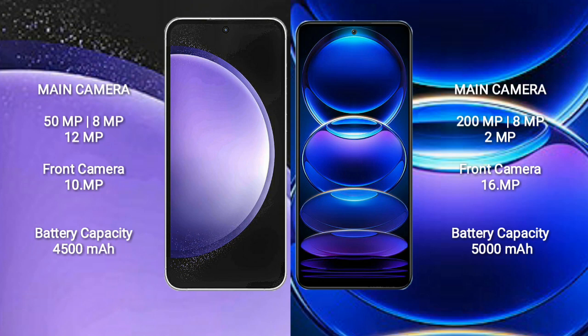Redmi Note 12 Pro Plus features a triple camera setup: 200MP main, 8MP, and 12MP lenses, and a 16MP front camera.